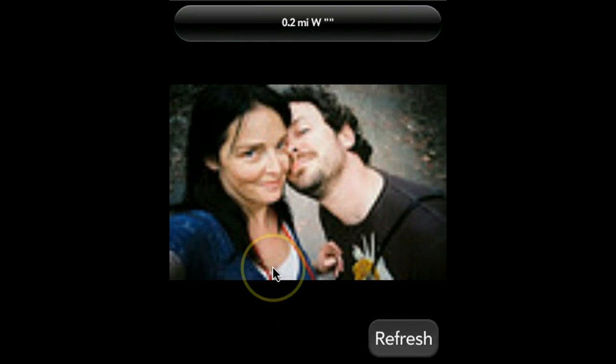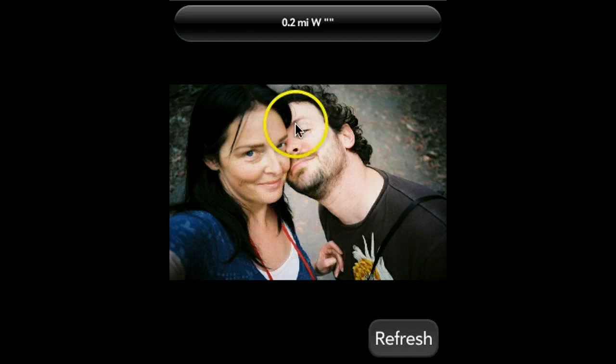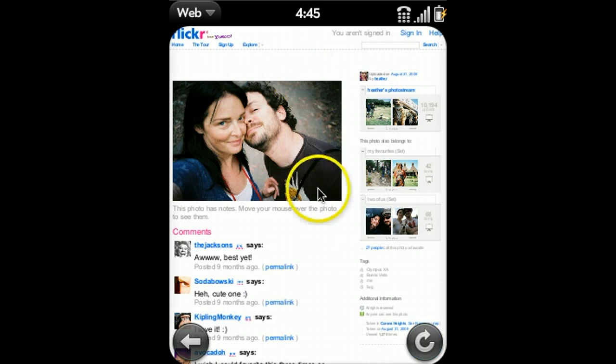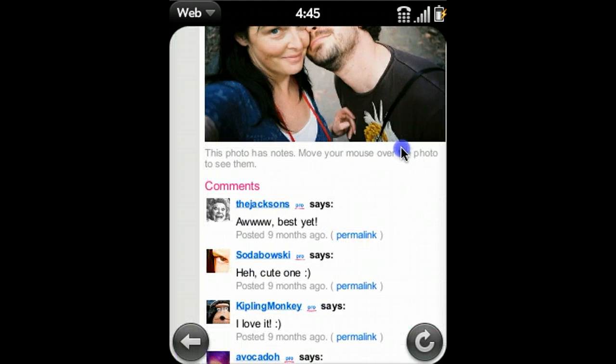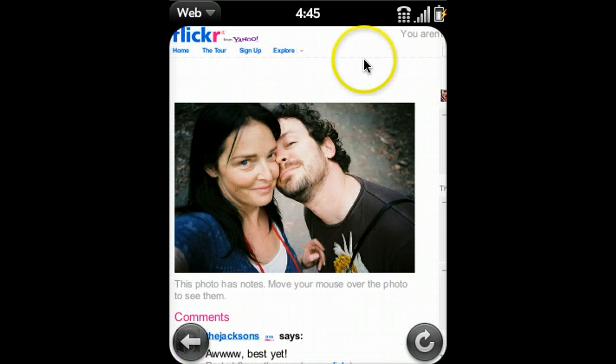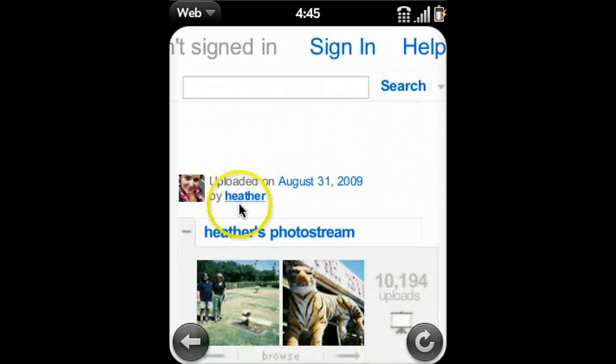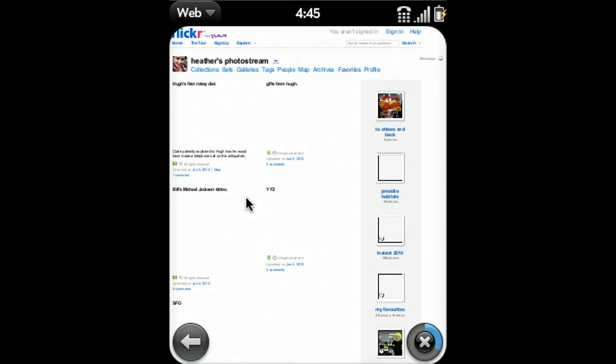Here's one of the photographers. Her name is Heather. She used to work at Flickr on the staff. If you want to find more about a photograph or a photographer, click on the title area here and it'll bring up a web browser on the photo's Flickr page, so you can read the comments, any description about that photograph, find out more about the photographer, and look at their other photographs.